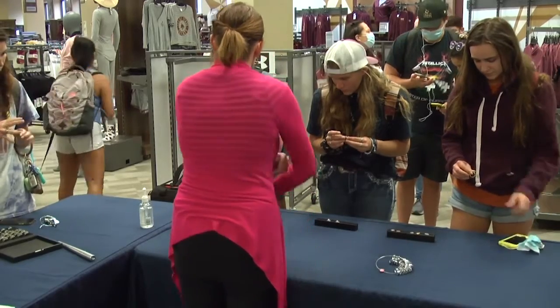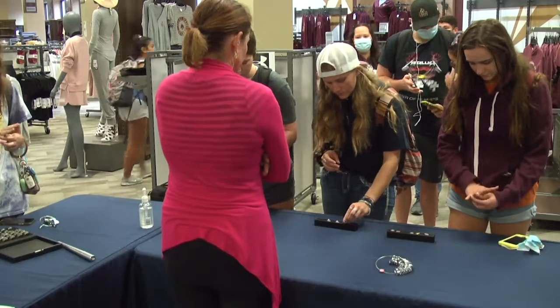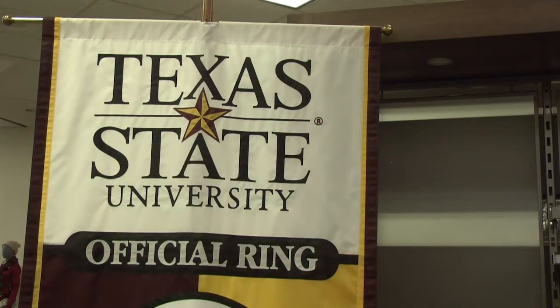Having a ring means you'll always have a piece of Texas State wherever you go. For Bobcat Update, I'm Megan Einach.